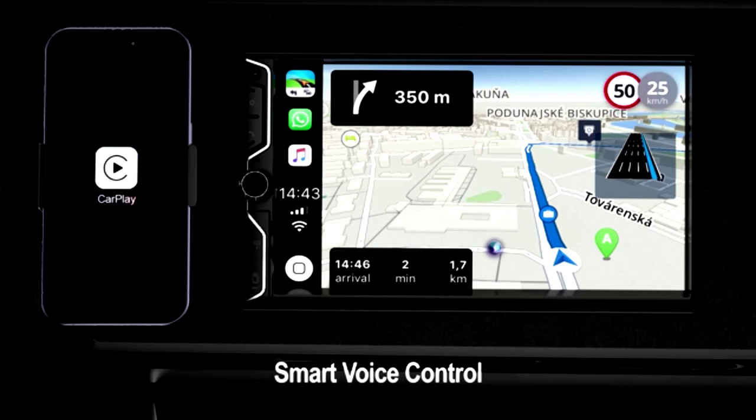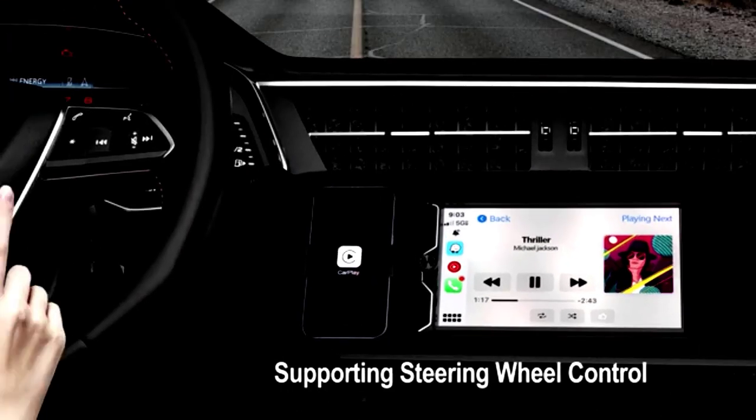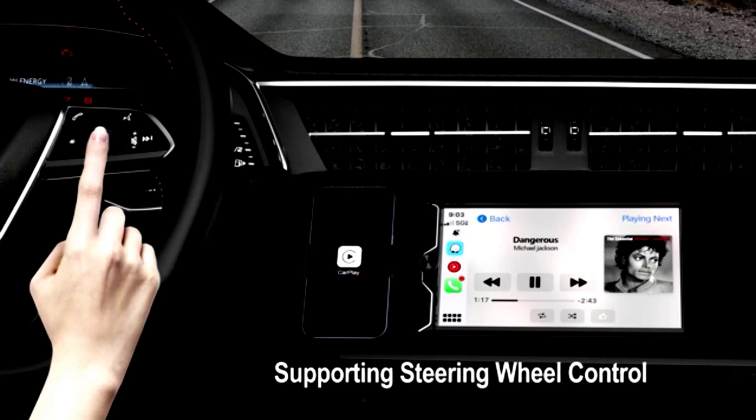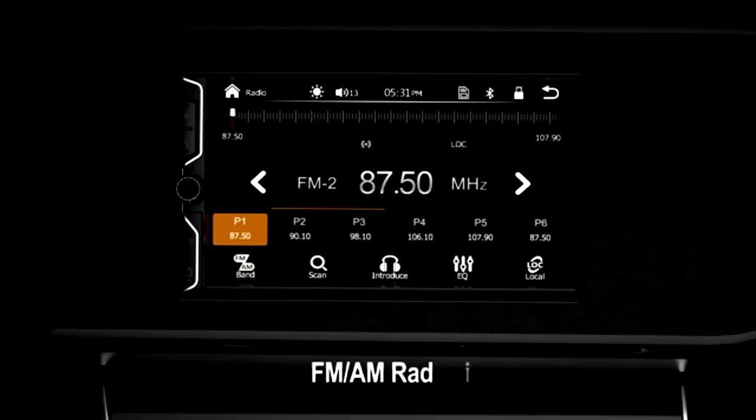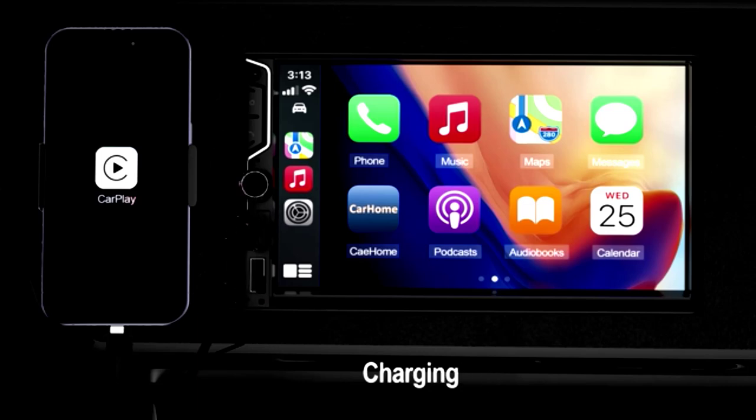Enjoy crystal-clear audio with Bluetooth 5.0 for hands-free calling. Stay in touch with the latest hits via FM-AM-RDS, and never get lost with built-in GPS navigation. The USB-AUX ports allow for easy device connectivity, and steering wheel control (SWC) means changing tracks is safer than ever.